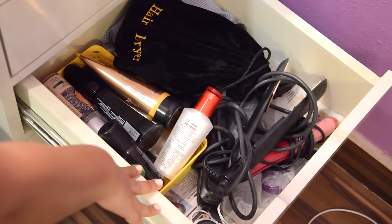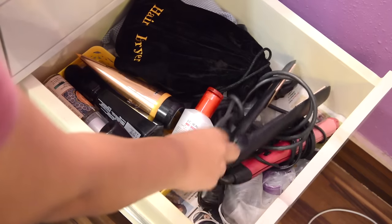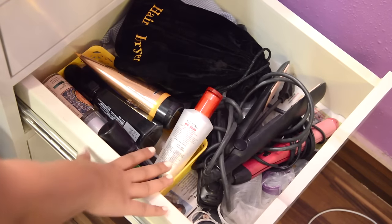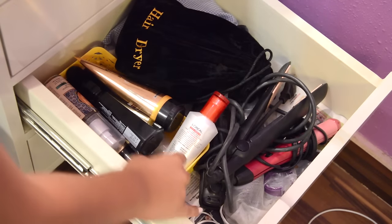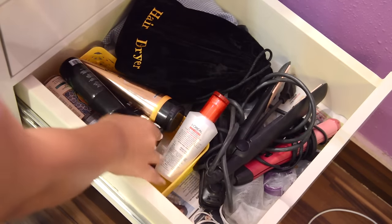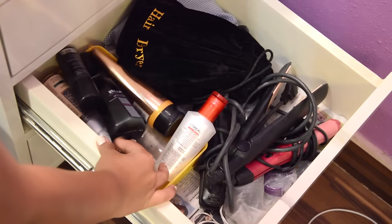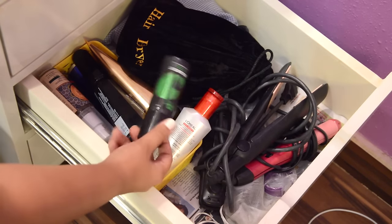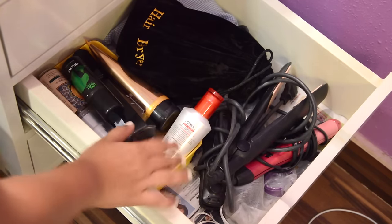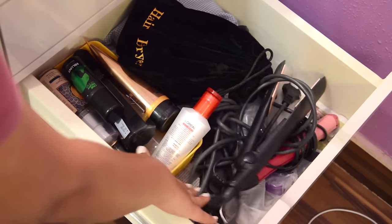Moving on to the third drawer — this one has everything related to my hair. I have all my hair straighteners, hair curling rods, and hair dryers here, along with some hair serums, leave-in conditioners, hair sprays, and some temporary hair colors. All hair-related products are in this drawer. The fourth drawer is just unnecessary so I won't show that.